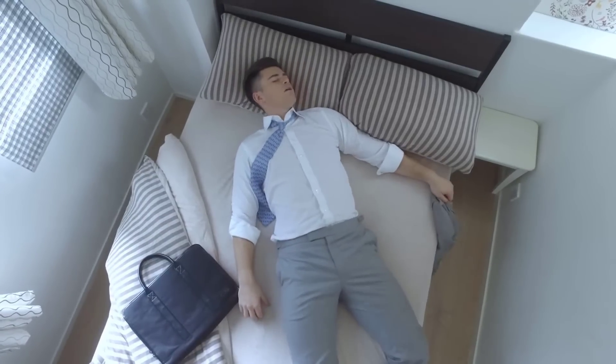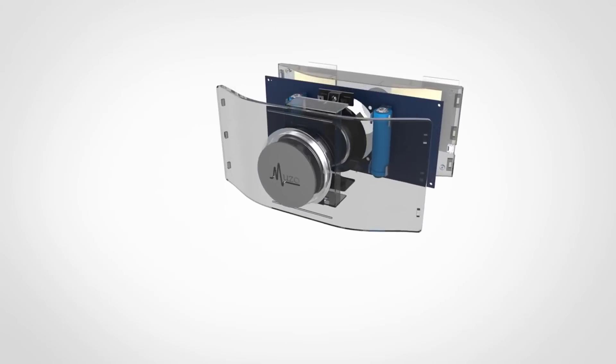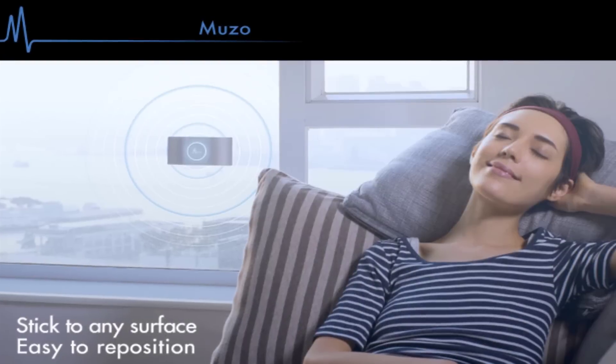These disturbing sounds are everywhere around you. Sometimes you just need a rest, but you can't escape from these noises. Muzo will make everything silent for you. Muzo is the first acoustic device that applies anti-vibration technology for smooth surfaces. This exclusive technology prevents objects from vibrating to minimize any unwanted disturbance nearby, letting you experience your personal zone of comfort.